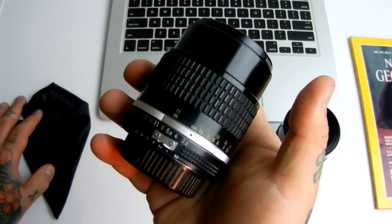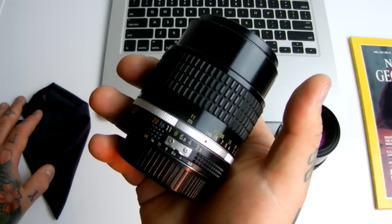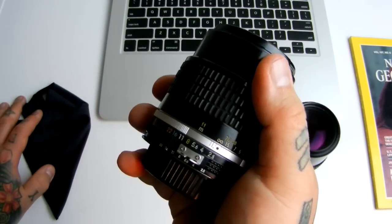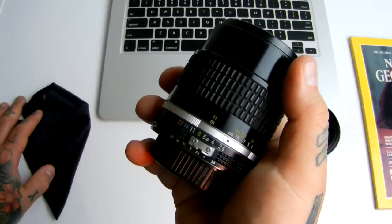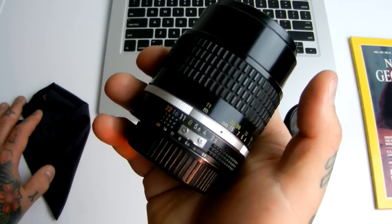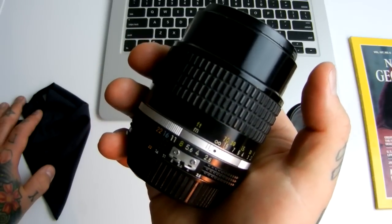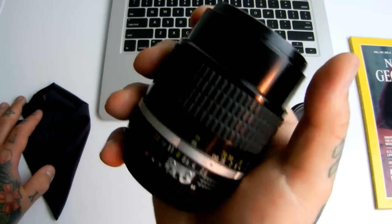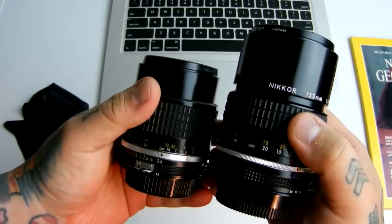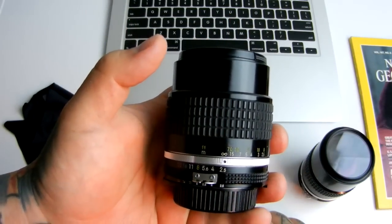Remember, there is no non-CPU lens data entry on these lenses for the D3000 or D5000 series. That feature is available on the D700, D7000, D7100, D7200, D800, D810, D4S, et cetera. Highest recommendation — can't give any higher. It sits right alongside its sister, the 135mm 2.8 or 3.5, and that is the 105mm f/2.5.